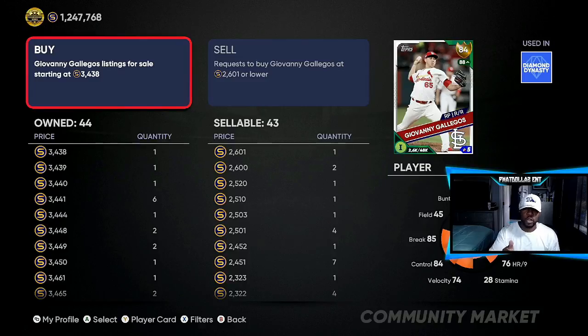With Gallo, you can go and do 2,502 — put in eight to ten different orders. Once his hype builds up and he gets back to the 4,000 range, you are making 1,700 to 1,800 stubs per investment. That's a quick way to cash out over the next four to five days.